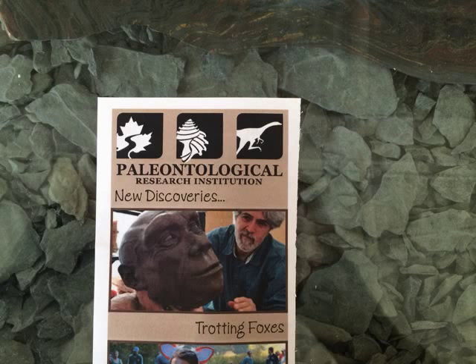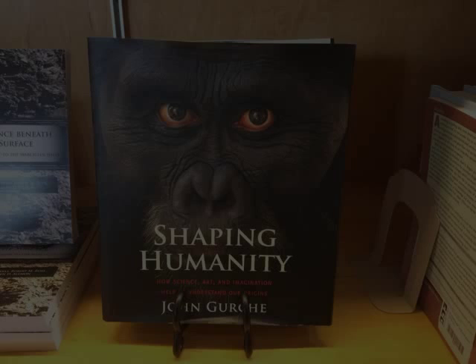The newest addition to the hominin family tree, Homo naledi, was just announced on September 10th, and Gertje's facial reconstruction of the species will be featured on the cover of October's National Geographic magazine.